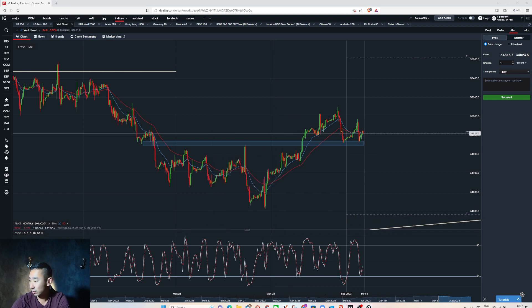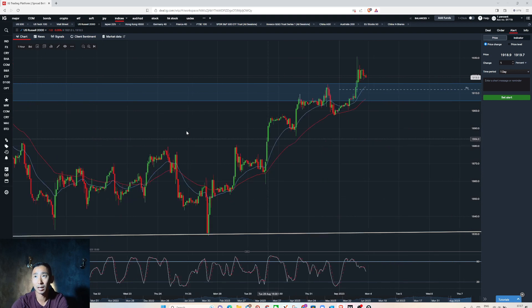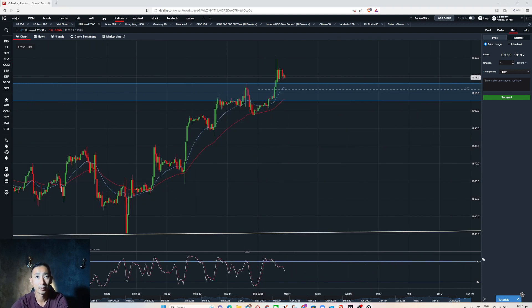Moving on to the Russell — on the daily we potentially have a downtrend and are forming a lower high. Friday looks a little bullish but we'll see. We are sitting around the monthly pivot area. If I see a one-hour change of trend, ideally a break below 1900, that will confirm more bearish momentum across US stocks. Overall, we're seeing weakness in Dow Jones and Russell. Nasdaq is at resistance, so I don't want to buy — Nasdaq and Dow Jones are on my list to sell.